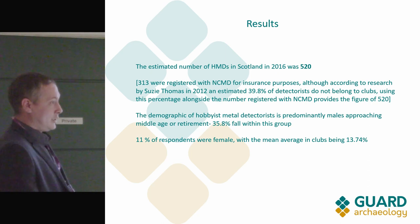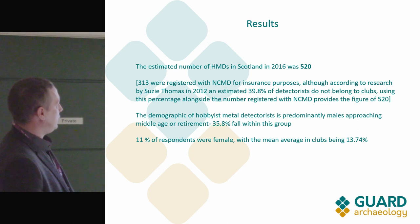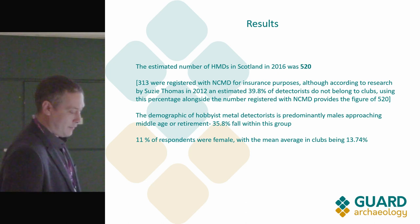Most of those people don't actually do metal detecting. The ones who have insurance through NCMD represent a more realistic number, and the people who do it individually in small groups won't bother with insurance — and that brings us up to the figure of 520.